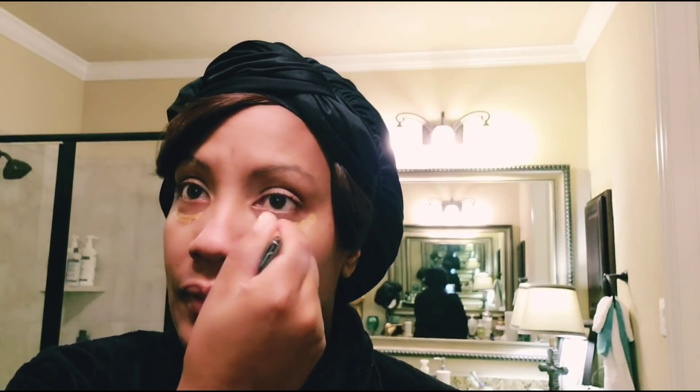Now I'm going to use this LA Girl Pro Concealer in the color Warm Honey. I'm almost out of this but I think we'll be fine. I'm just adding a little bit here and here. I did another get ready with me where I did not do all this - that was my everyday look - but because I'm going to an event I want to do a little bit more.